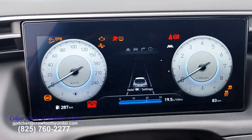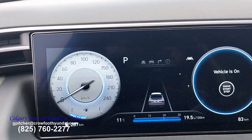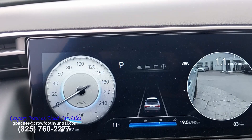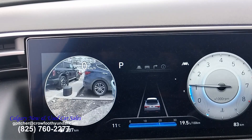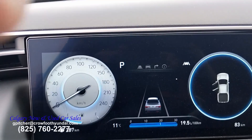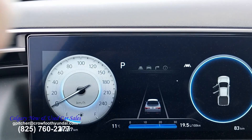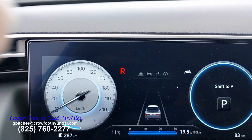It has lane keeping assist and monitoring, so if you turn on your left or right signal, the camera comes on and gives you about double the view of what you would have in your rear view mirror. Like all cars today, it also includes a rear backup camera.